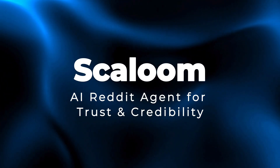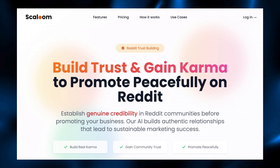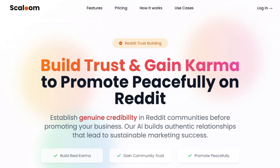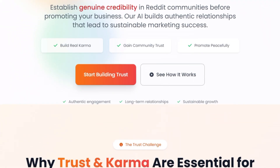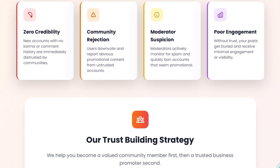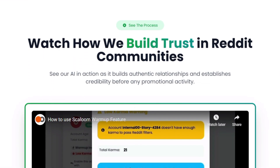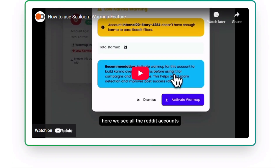Project number nine: Skaloom — AI Reddit agent for trust and credibility. Let's talk about this latest AI project built for founders, indie hackers, and marketers who want to use Reddit for growth but struggle with trust, rules, and time. Skaloom acts like your AI Reddit agent that works in the background to make your account look real, active, and valuable before you ever start promoting. It automatically discovers the right subreddits where your product is welcome, warms up your profiles with natural, context-aware comments, and helps you slowly earn karma and reputation instead of dropping spammy links that get ignored or banned.